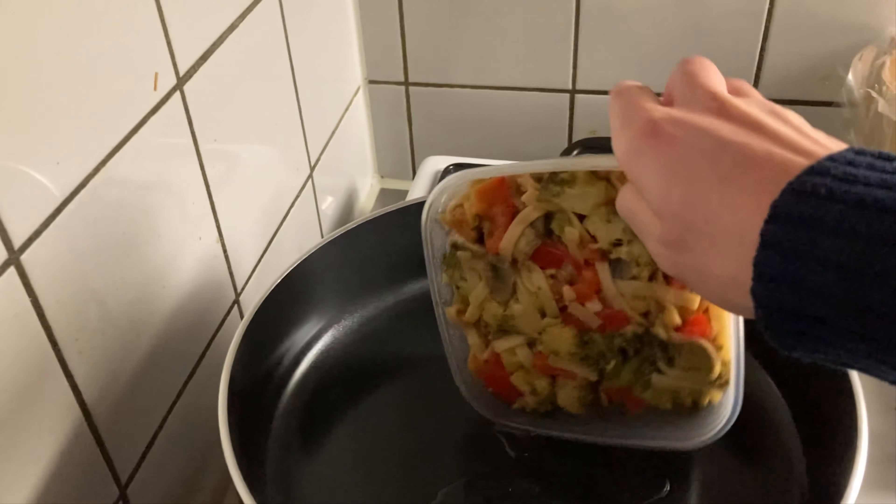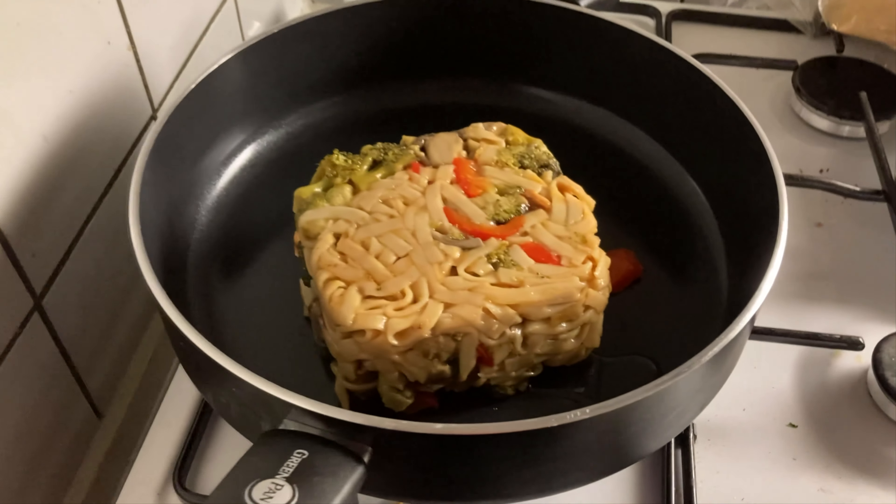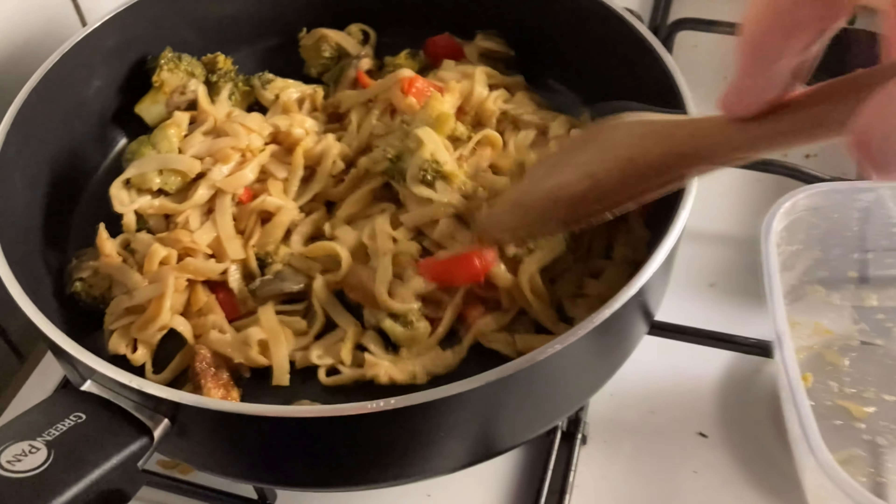This is me making my dinner. I hope you enjoyed the video and learned a bit more about what a day in the life of a PPE student entails. Thank you.